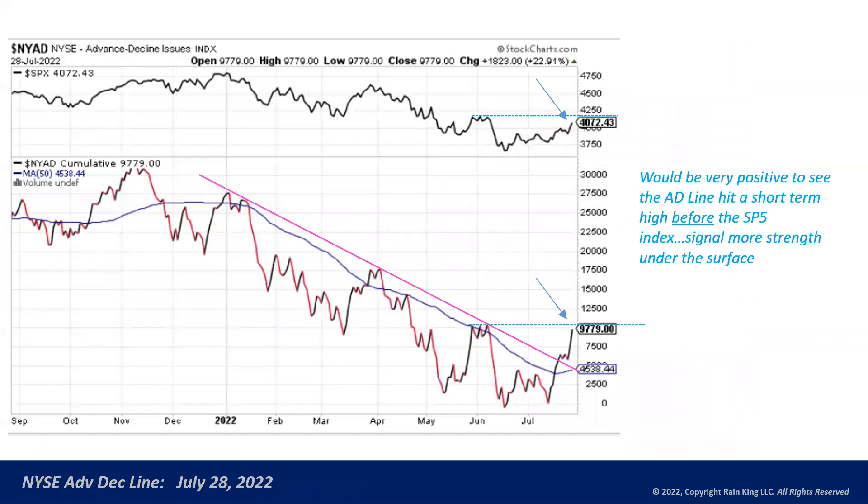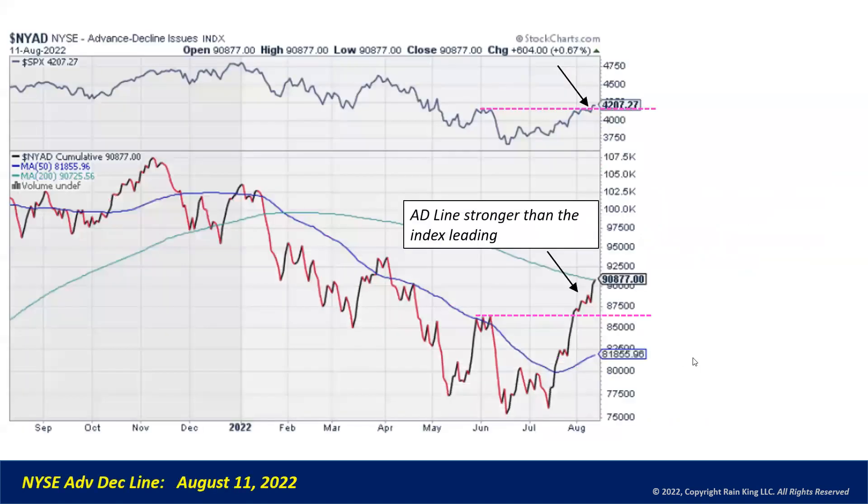Two weeks ago, I showed you the advance/decline line on the New York Stock Exchange, and I pointed out that the advance/decline line was just shy of the June highs, and that if we had gotten through this point, it would be very positive because it would show the advance/decline line clearing this level before the actual index did. Here we are with the chart on August 11th — the advance/decline line is even stronger and it's leading the index. It's really moved up strongly into the 200-day moving average, while the S&P has just this week cleared its June highs. So the breadth is strong in the market, and it's stronger than the S&P on the New York.